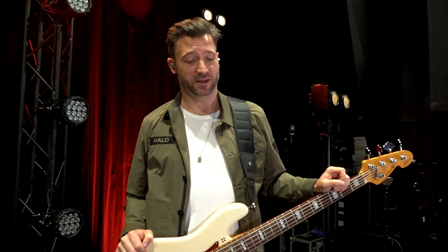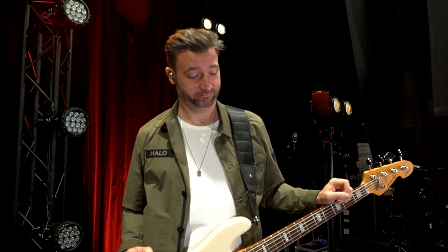All right guys, thanks for stopping by and taking a look at my gear. Hope you had fun, and check out the Caveman Audio stuff real soon.